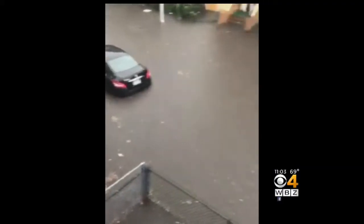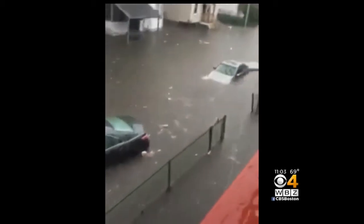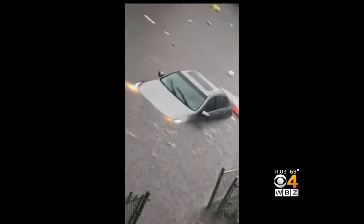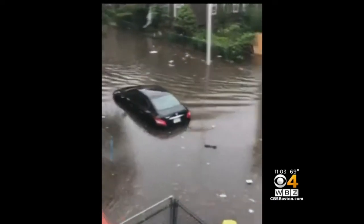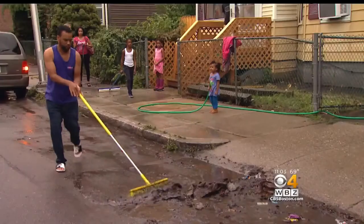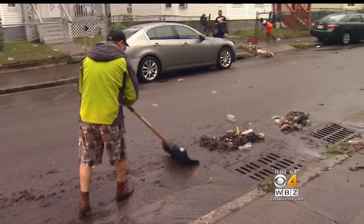This is where his wheels met their fate, Pelham Street in Worcester, and he had some company. One half-submerged car still had its headlights on and wipers going. When is the city going to do something? Firefighters made the rounds for possible rescues when the water rose, but as night closed in, residents here were pretty much on their own for the cleanup.